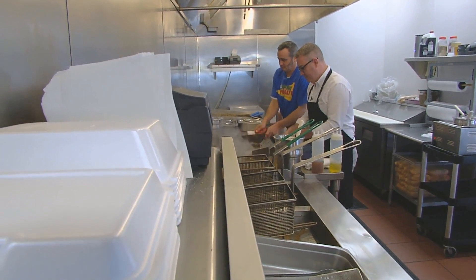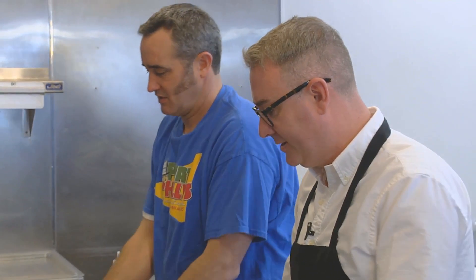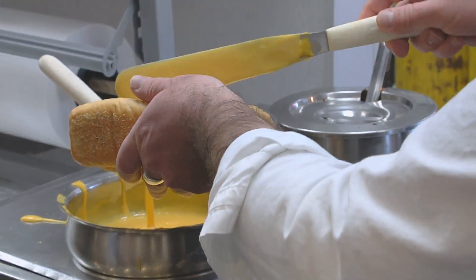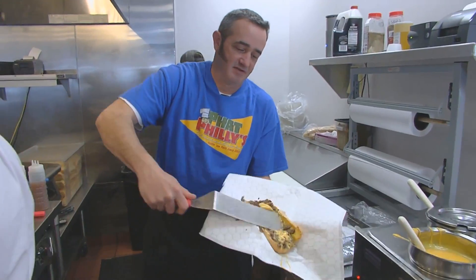I decided to try my own hand at that marriage, stepping into the kitchen to whip up a classic Fat Philly for lunch. Jason's coming for your guys' job over here, fellas, you better watch out. I'm making my own cheese. Add a little cheese on the bread, throw it on the grill, flip it over, add a little more cheese, and voila.